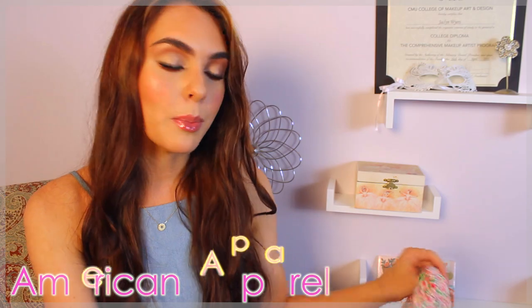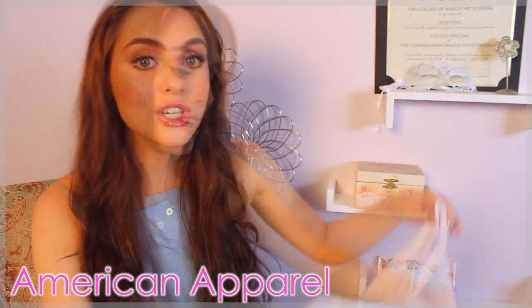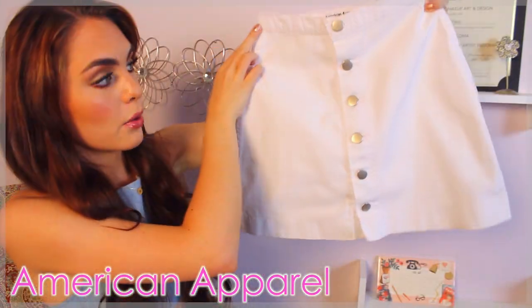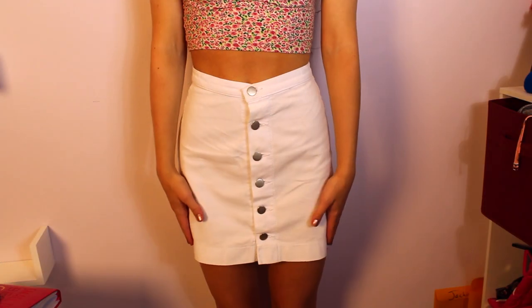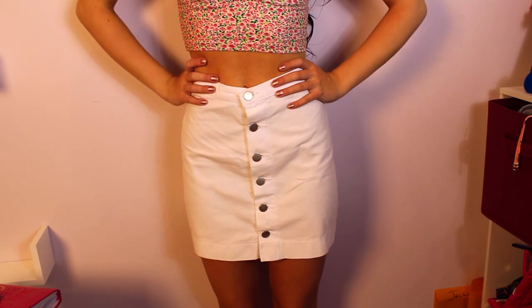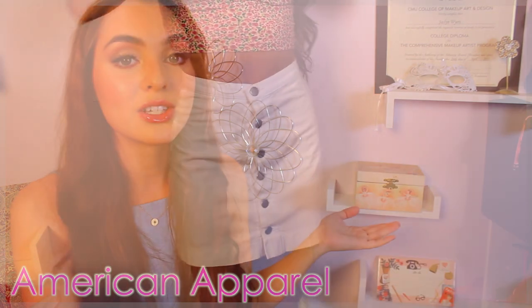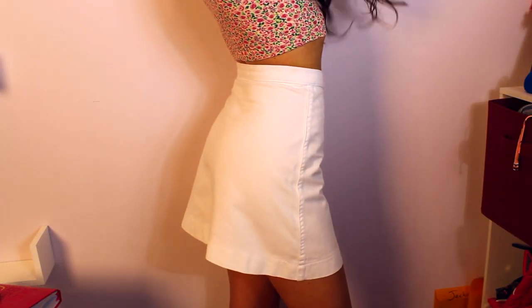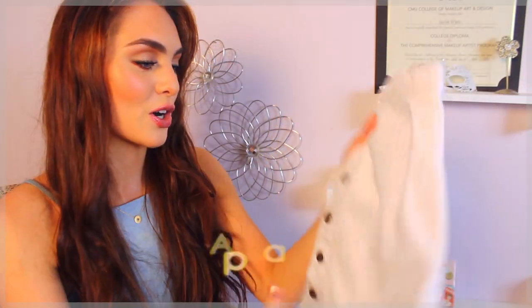The next store I went to is American Apparel. You guys have seen this top because I've worn it in a video, but I just got a tight little crop top in a floral pattern. And to go with it I got this button-down white skirt, and I love this skirt. It's long enough, I think, to wear to school — it obviously depends on your dress code. White is great for back to school if you've got tan legs and want to show it off.